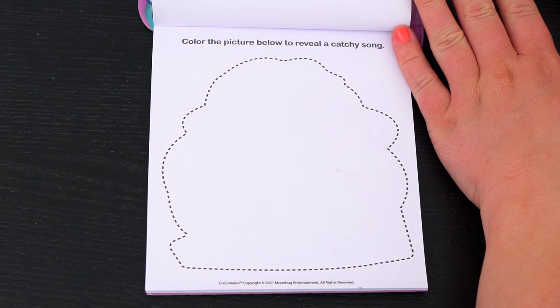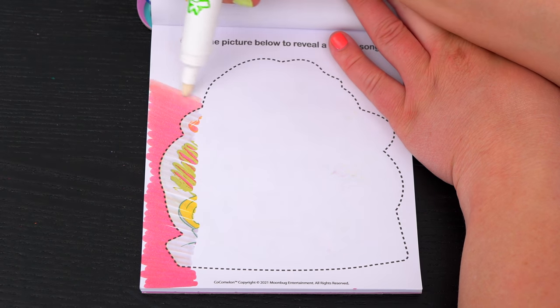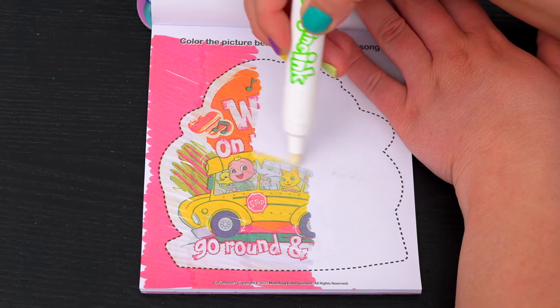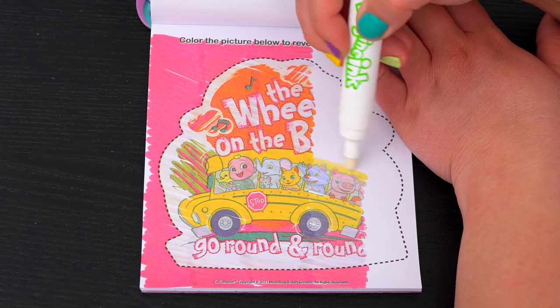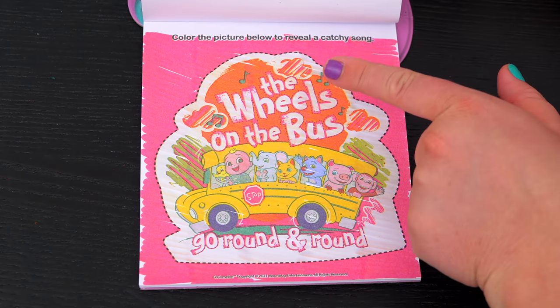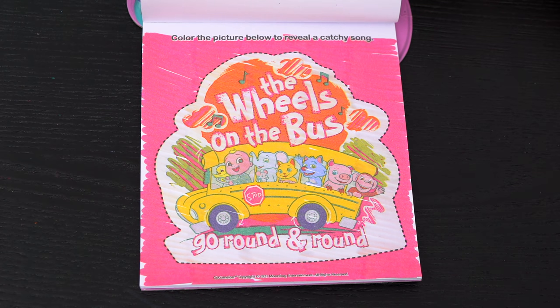Color the picture below to reveal a catchy song. Oh look, the song is 'The Wheels on the Bus Go Round and Round!' Aw, so adorable!